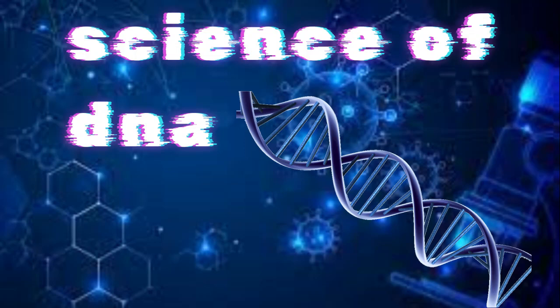Welcome back to another video. This one is the science of DNA or genes. So basically, the first thing is, what are genes?